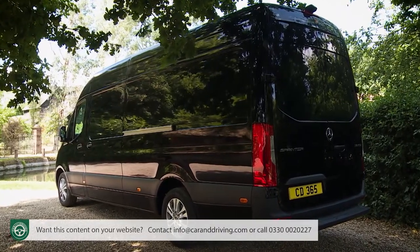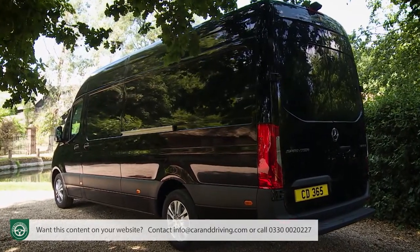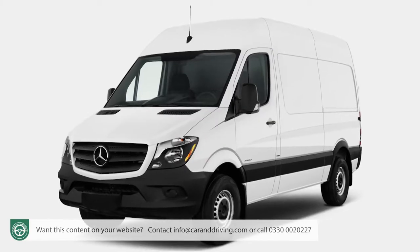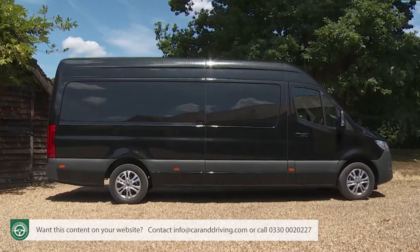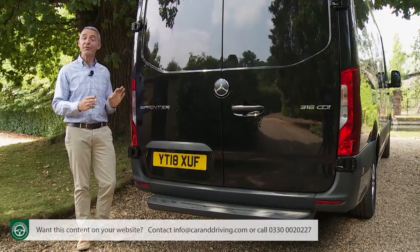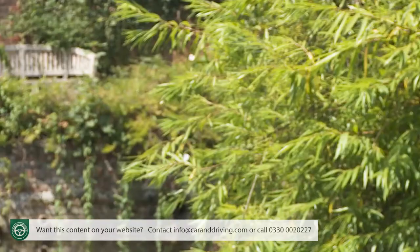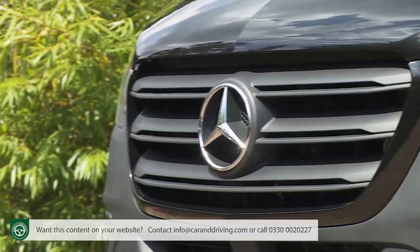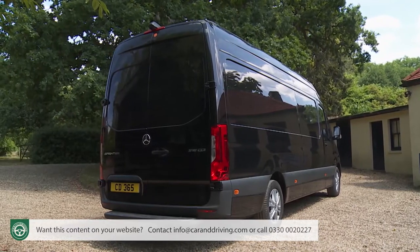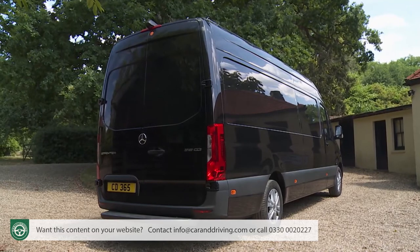The Sprinter is, after all, by far the best-selling LCV across Europe, tracing its lineage back to 1995, with a second generation design appearing in 2006, and this third generation model being launched in the spring of 2018. With over three million sales on the board, Mercedes felt confident to push the boundaries of technology this time around, although you might not think that from a casual glance at the only subtly evolved exterior design.